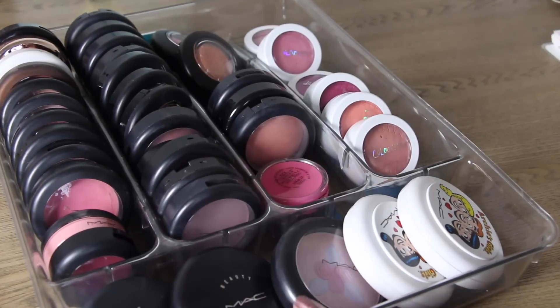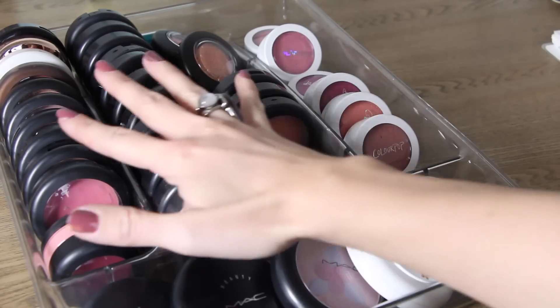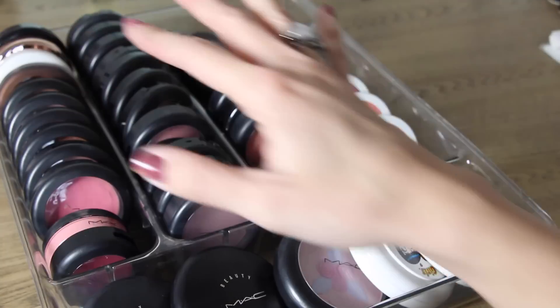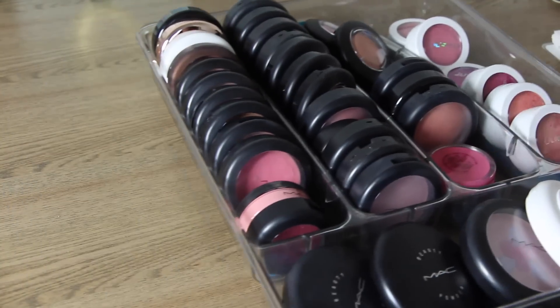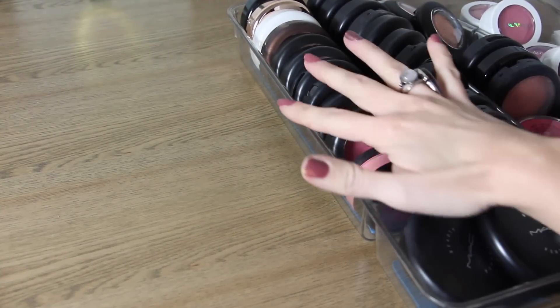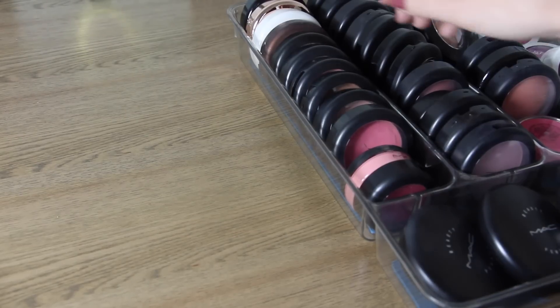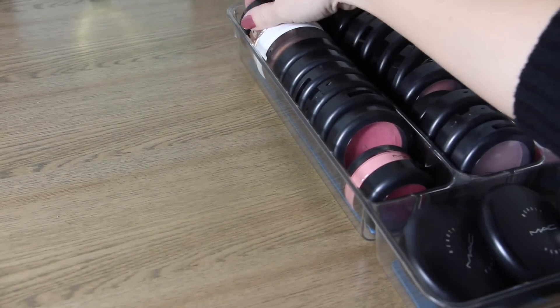So this is the majority of my MAC blushes and MSFs. These are ones that are not depotted, so ones I don't necessarily use all that often or just haven't depotted yet. We're going to go through these and see which ones I'm keeping and which ones I'm going to get rid of. I'm doing this differently than my other declutters because you guys wanted to see the product more and less of my face.